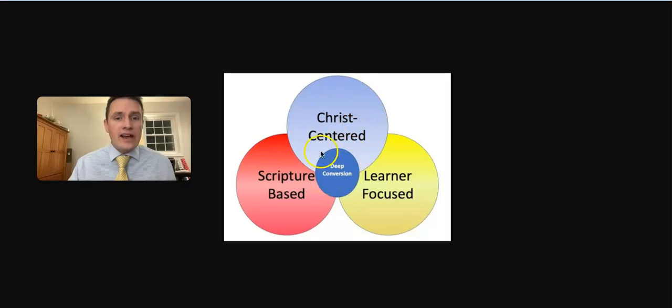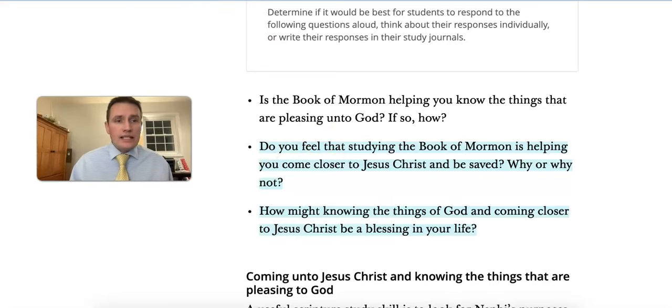In this lesson, Nephi is saying he's only writing about things that bring people to Jesus Christ, so we've got an element of being Christ-centered and we're looking in the scriptures for the purposes of the Book of Mormon. To make sure this lesson is also learner-focused, we can ask students if they feel their study of the Book of Mormon is helping them come closer to Jesus Christ — why or why not. This may be a good opportunity to review students' reading goals.